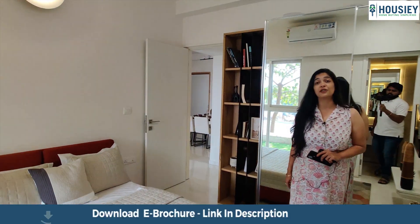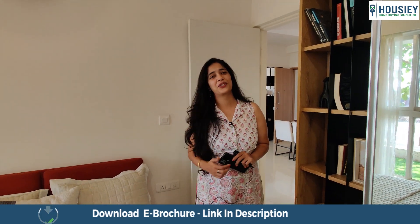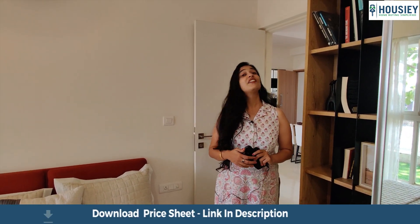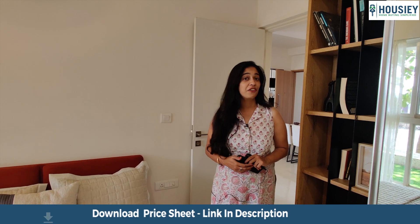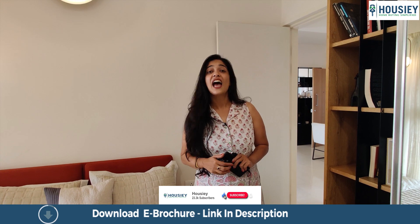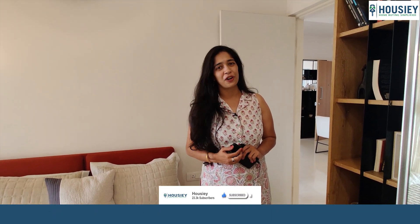Moving into the next bedroom of this house, I would like to tell you that you are seeing this property on Howzee.com. You get to do a virtual tour of all your favorite properties. You also get a dedicated relationship manager who will take you on site visits as per your convenience for properties you have shortlisted. You can also download an e-brochure to get all the price details, maintenance details, and other information about the project before you finalize it. All of this is absolutely brokerage free, but you need to register yourself on Howzee.com. Click on the subscribe button to stay up to date on all new projects coming in your town.